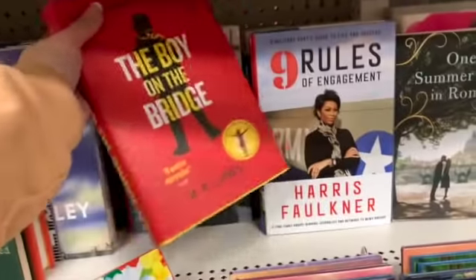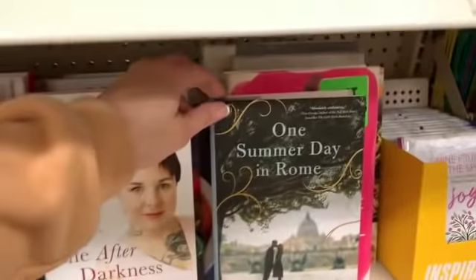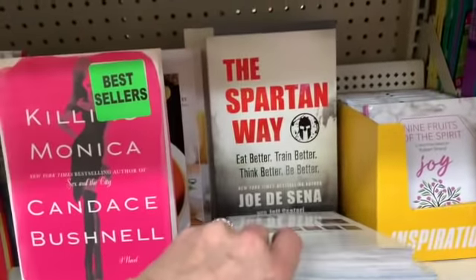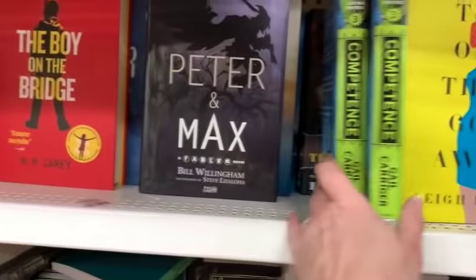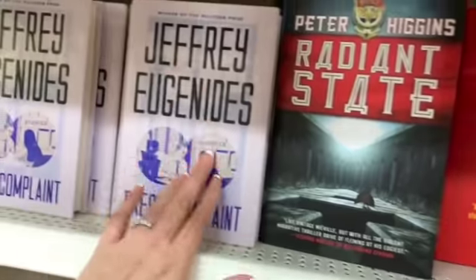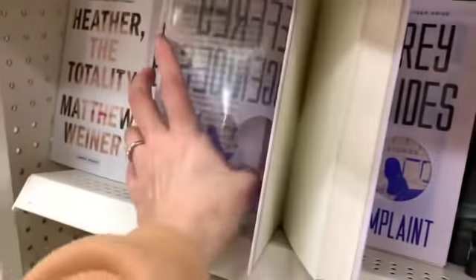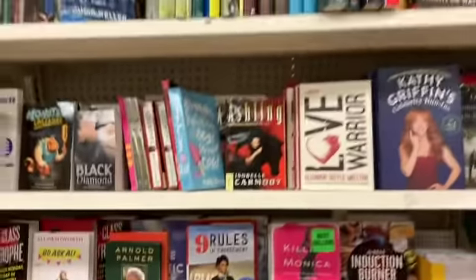More books include The Boy on the Bridge, Nine Rules of Engagement, Michelle Knight: Life After Darkness, One Summer Day in Rome, Killing Monica by the author of Sex and the City, The Best Induction Burner Recipes, The Spartan Way, The One That Got Away, Competence: The Custard Protocol Book Three, Peter and Max, Peter Higgins: Radiant State — this one is really silky and smooth — and Fresh Complaint. That's a really interesting cover — really different. Also Heather: The Totality. Those are some of the books this week.